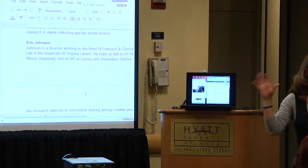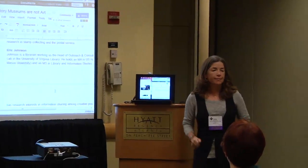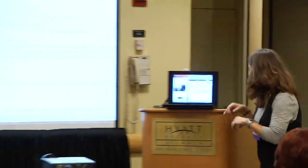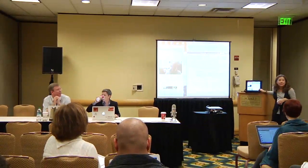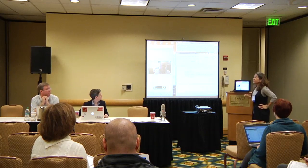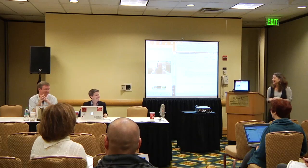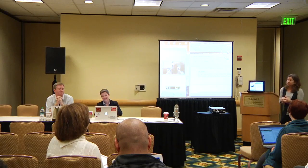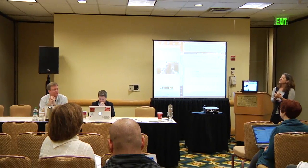I want to introduce all of us briefly. My name is Sheila Brennan, and I am the Associate Director of Public Projects at the Roy Rosenberg Center for History and New Media at George Mason University. I have a PhD in history from Mason, and prior to that I worked in the museum world for about seven years doing museum education. Eric Johnson, at the end of the table, is a librarian working as the Head of Outreach and Consulting at the University of Virginia Scholars Lab and is formerly of Monticello.